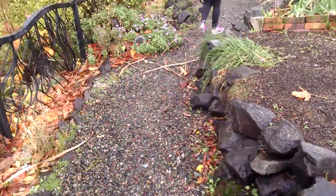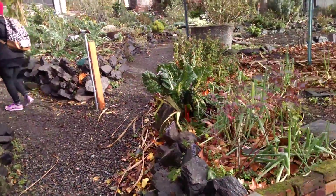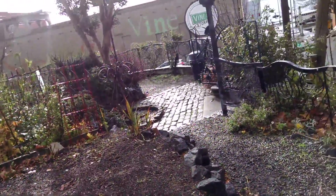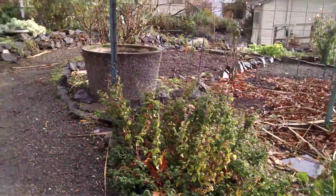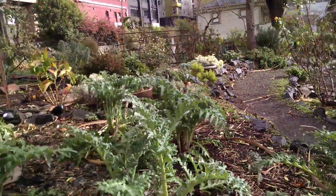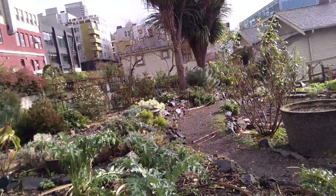It's so amazing how the Pacific Coast does share a climate and certain types of plants, even though it seems so much different. The artichokes are doing so well here in Seattle — they seem really happy.